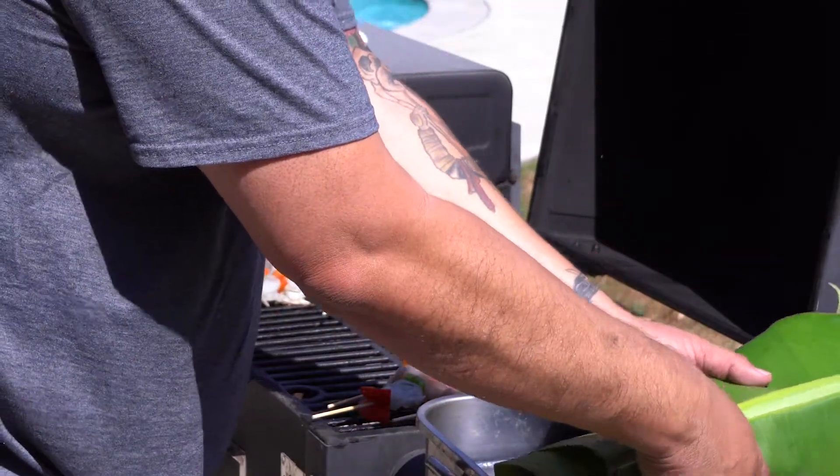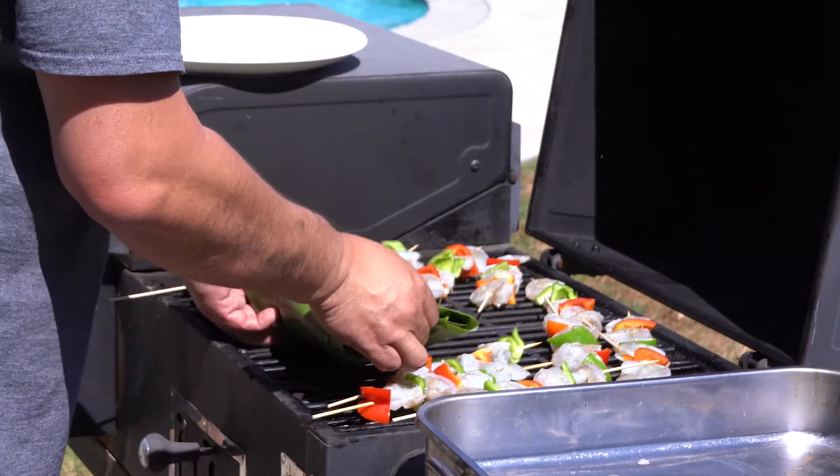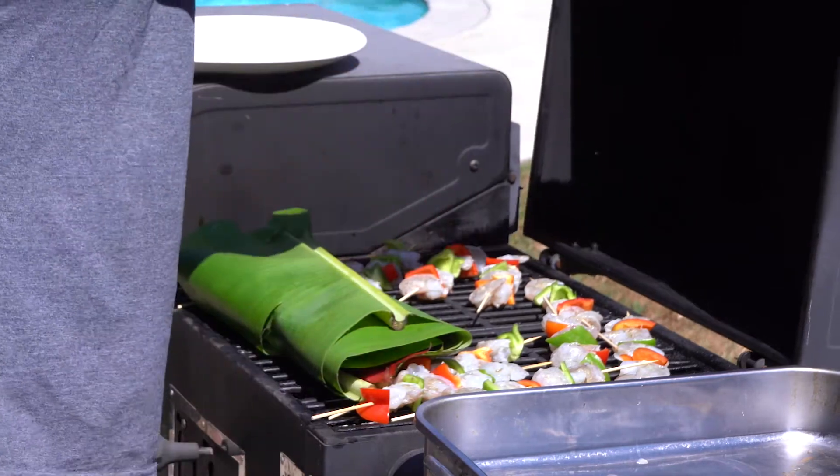The fish wrapped in banana leaf — I'm sitting it towards the heat, but all the coals are towards the back so hopefully it won't cook too quick.